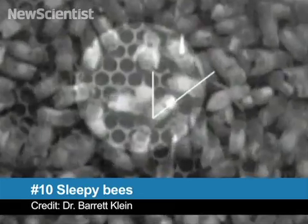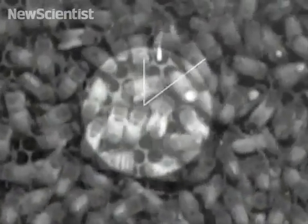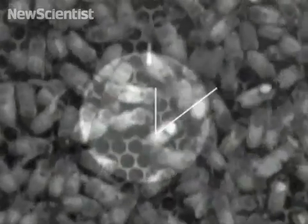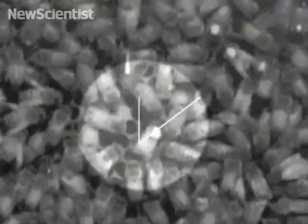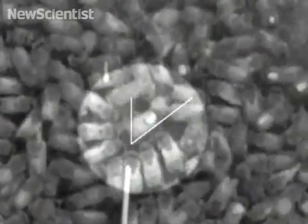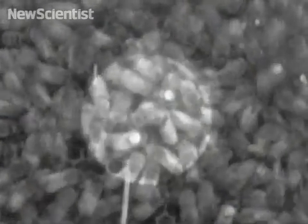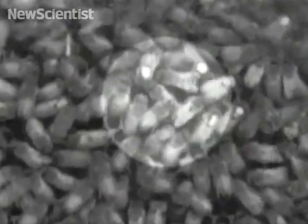First up, 'twas the night before Christmas, and all through the house, not a creature was stirring — except maybe these bees. Bees usually perform a waggle dance to tell their colony mates where to find food. But scientists recently found that sleep-deprived bees make for sloppy dancers. More than just embarrassing themselves at parties, it turns out these dancers give their colony mates bad directions.